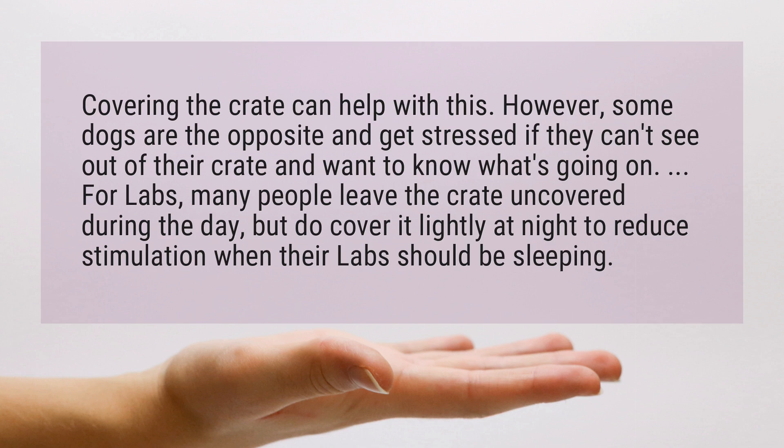For Labs, many people leave the crate uncovered during the day, but do cover it lightly at night to reduce stimulation when their Labs should be sleeping.